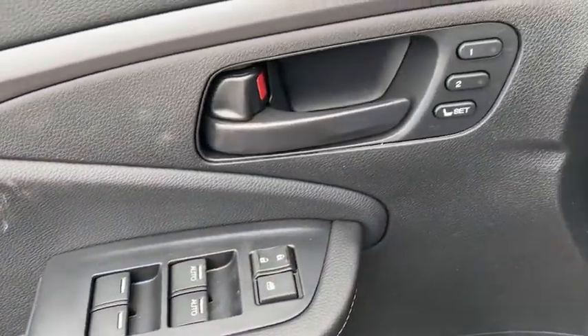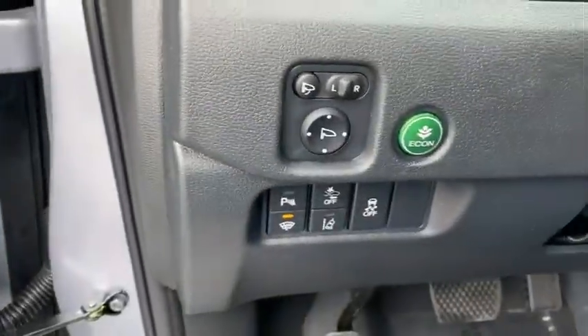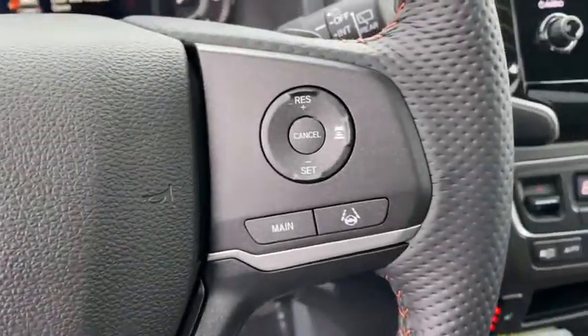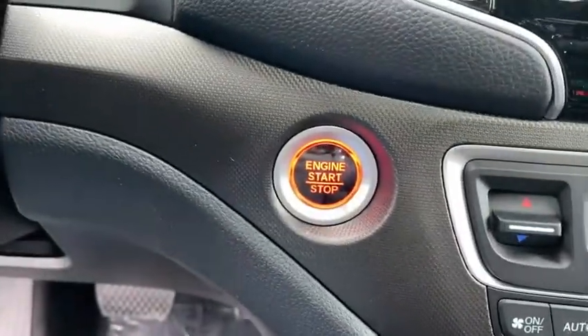Inside you'll find a navigation system, backup camera, keyless entry, rear air conditioning, adaptive cruise control, HD radio, satellite radio, auxiliary audio input, and keyless start. Drive away with a great deal on this vehicle. Call or stop in today.